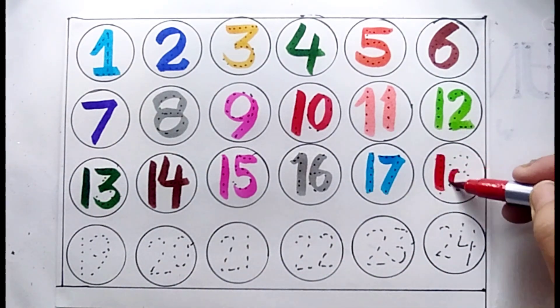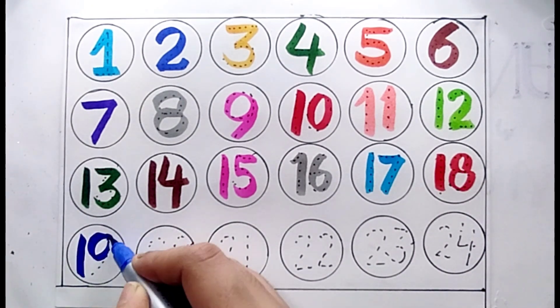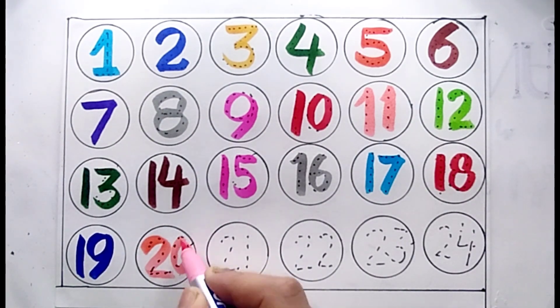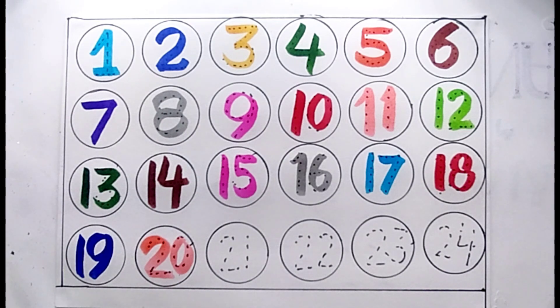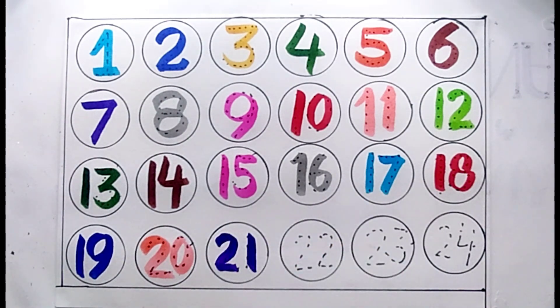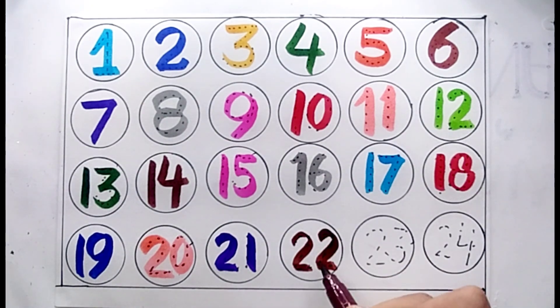Number eighteen, number nineteen, number twenty, number twenty-one, number twenty-two.